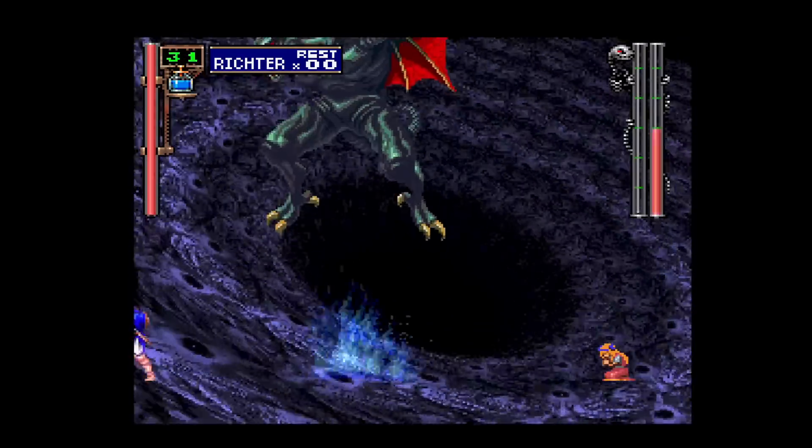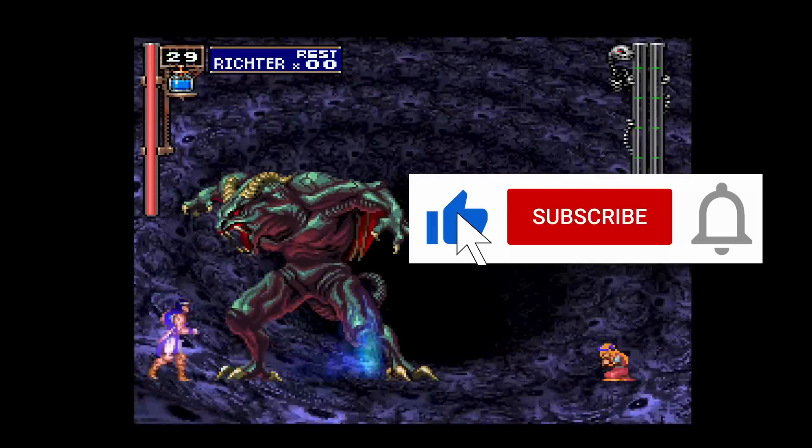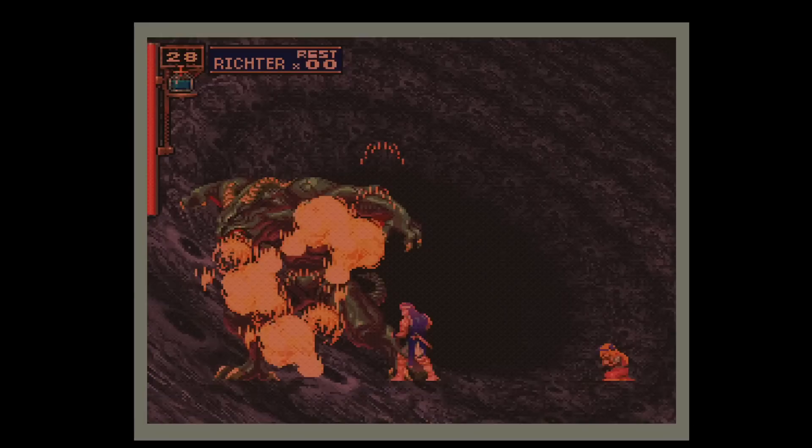That's it for this episode. I provided links to all my sources in the description. I hope you enjoyed this video — if you did, please give it a like, and if you want to see more content like this, hit the subscribe button and the bell icon so you can get notified of future videos. Thanks for watching and I'll speak to you next time.